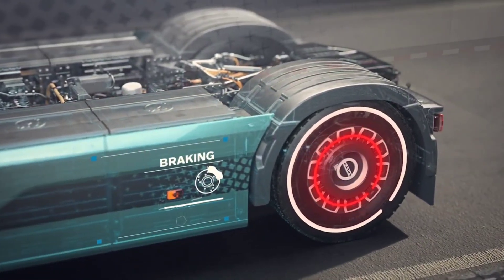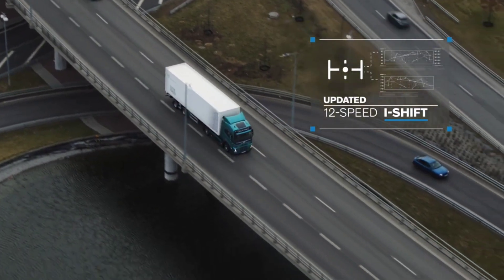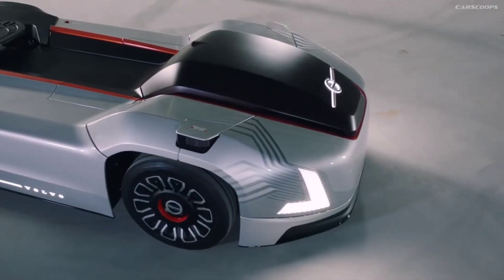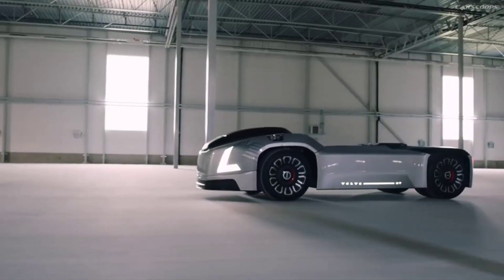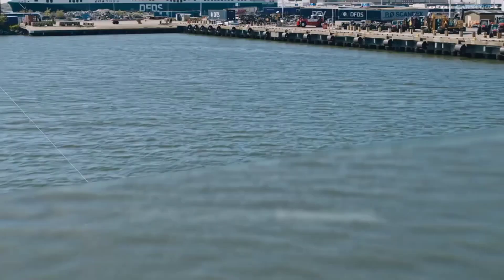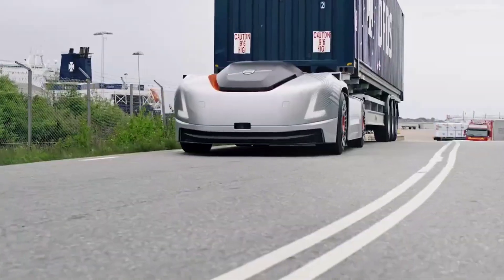Volvo takes automation to the next level with the Volvo Vera — a fully autonomous, cabless electric truck designed for short-distance transport tasks in industrial areas, ports, and logistics centers. The Vera operates without a driver, relying entirely on a network of sensors, cameras, and AI to navigate its environment and carry out its tasks efficiently.